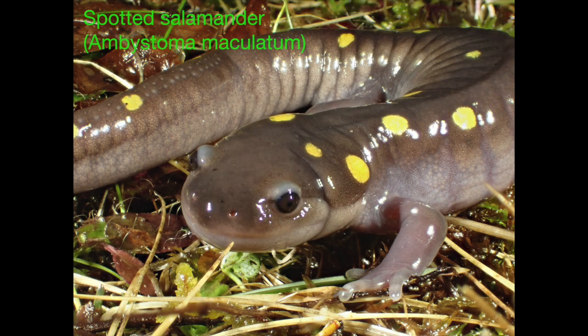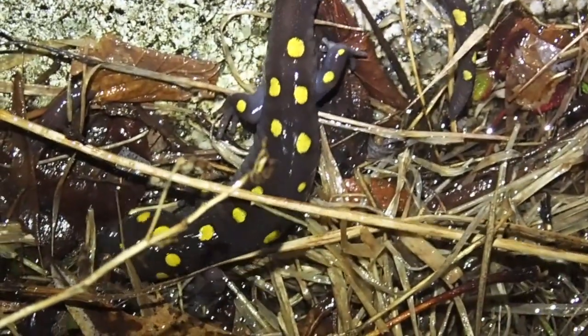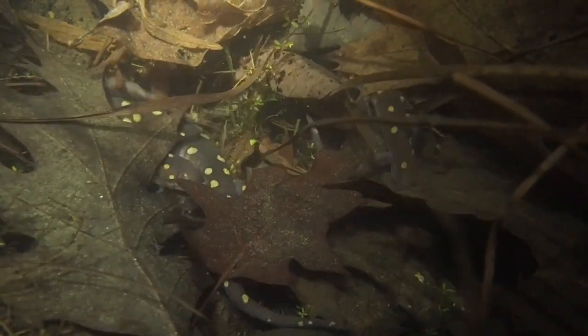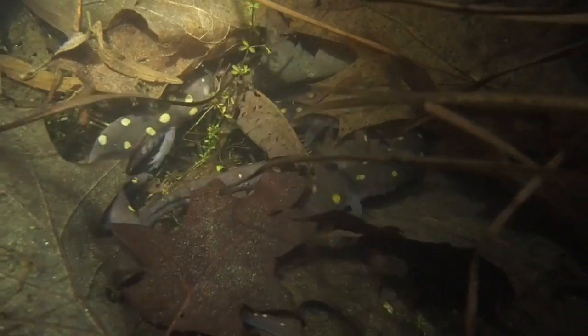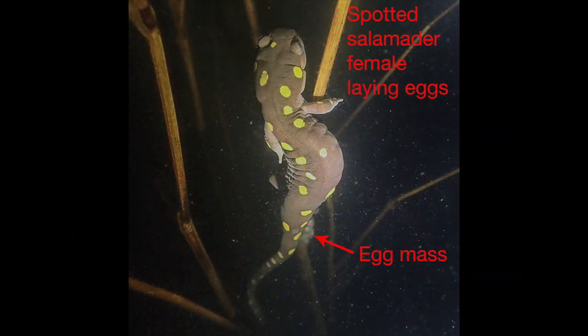Adult spotted salamanders are large, handsome amphibians with bright yellow spots along their bodies. They made their silent but dramatic appearance on April 12th as they migrated from their winter sanctuaries in the woods to the pond, forming large swirling congregations performing mating dances. The males deposit packets of sperm called spermatophores on the pond bottom, which are then picked up by females, who lay their egg masses about two days later on underwater plants, twigs, and branches. Unlike the larval salamanders, which breathe underwater using their feathery gills, adult salamanders need to breathe air and can be seen making a beeline from the bottom of the pond to the surface to gulp air.